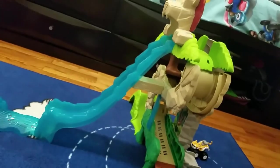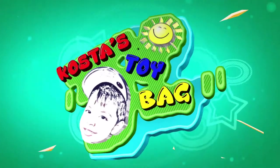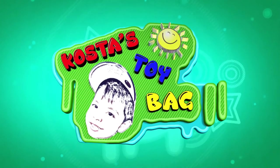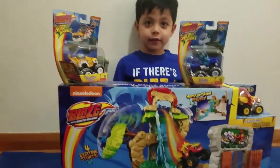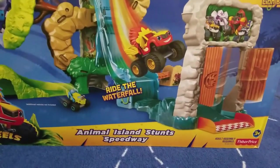What about your yellow car? Can your yellow car do that? Yeah, you want to see that? Welcome to Costa's Toy Bag. Today we have Blaze and the Monster Machines. Wow, Blaze and the Monster Machines. It's the Animal Island Stunt Speedway by Nickelodeon. That's very cool.